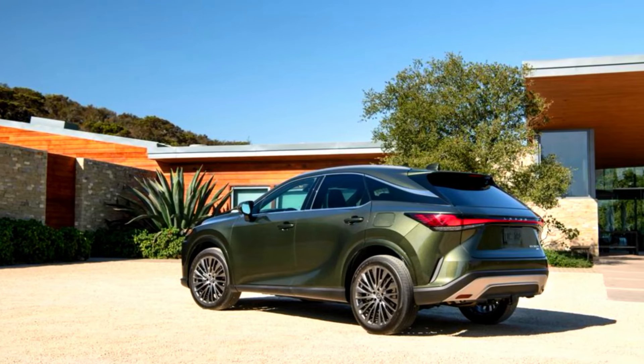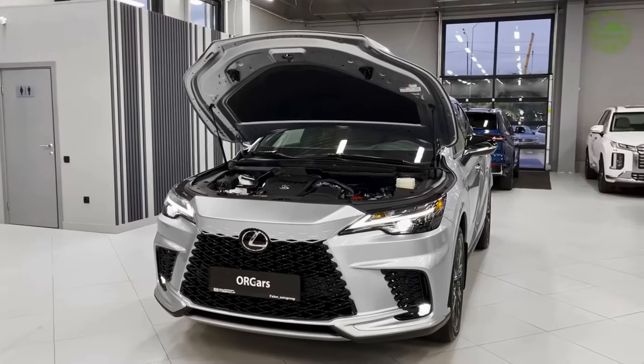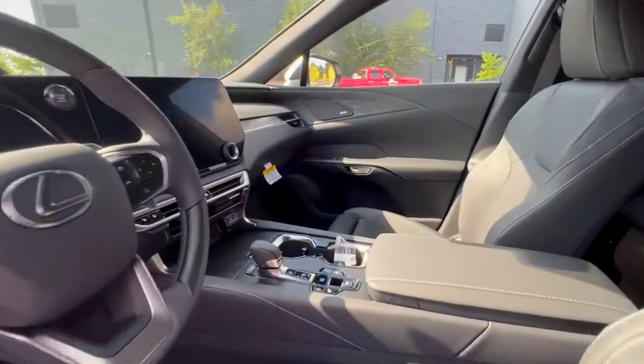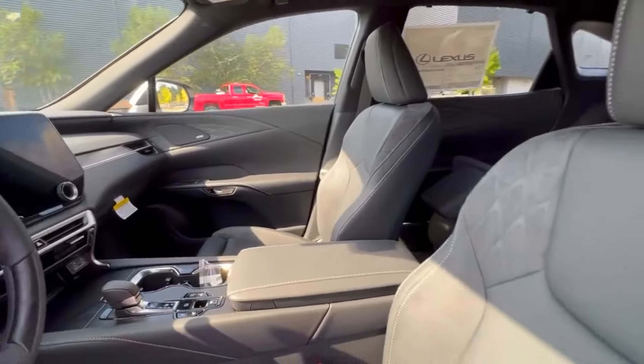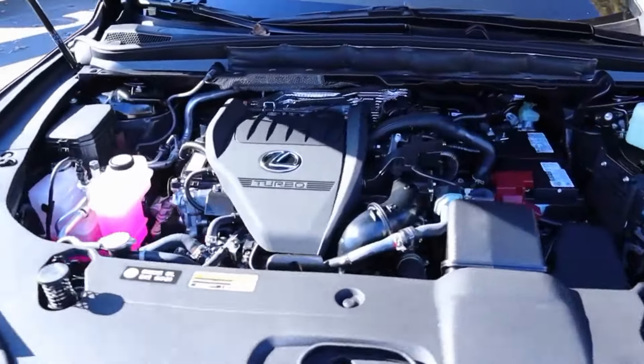The RX 450H+ carries an 18.1 kWh battery pack, which can be charged up in a little over two hours on a 240-volt connection. This battery is said to offer up to 35 miles of electric driving range per charge.